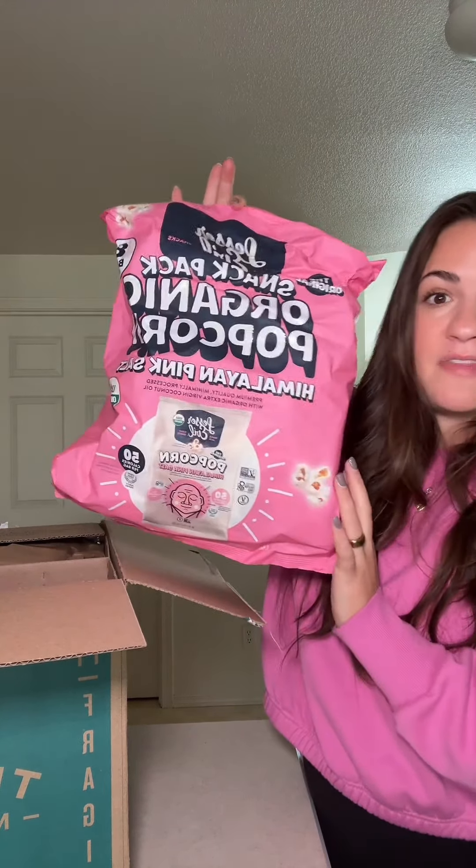So far I've gotten this in every single one of my Thrive Market boxes. This is my favorite popcorn brand, Lesser Evil. It tastes delicious — it's made with coconut oil instead of like vegetable or canola oil or nastiness. I love this.